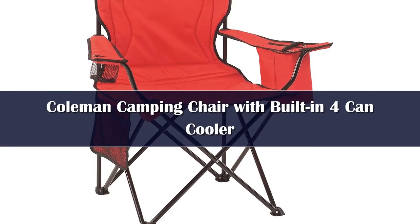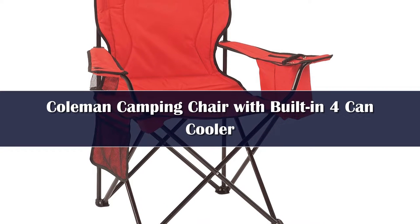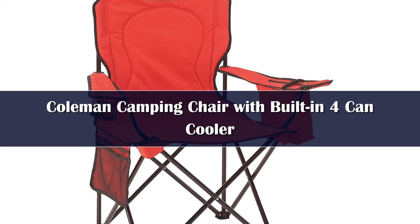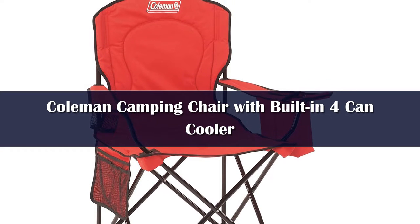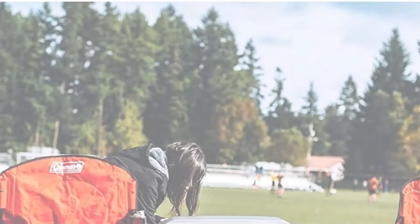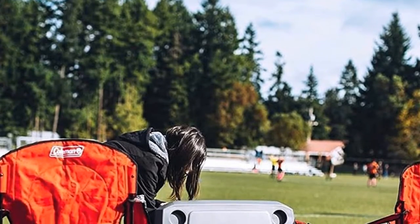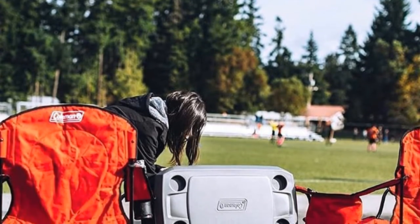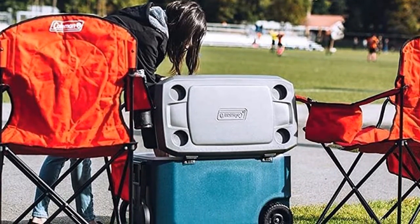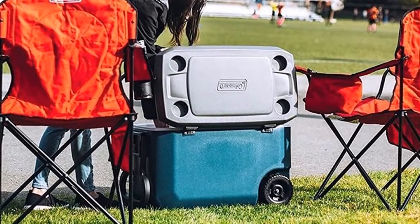A staple of weekend trips, quad chairs are reliably cheap, surprisingly durable, and conveniently bag-friendly. You know the drill — they are slouchy to sit in and simple to set up, though a little annoying to get in and out of the bag. While many quad chairs are created equal, Coleman's chair stands out in big box stores for being larger in size and padded for comfort, while still plenty affordable.